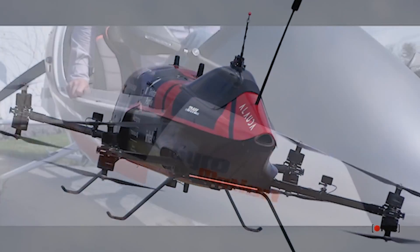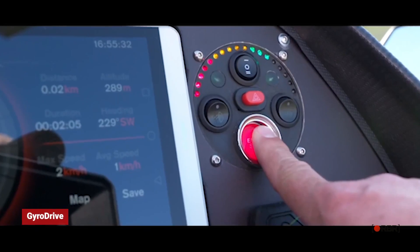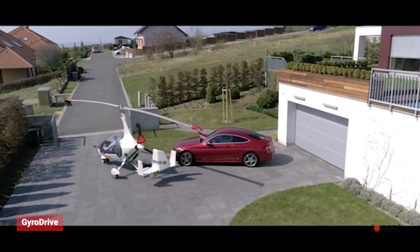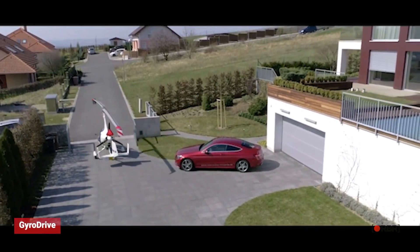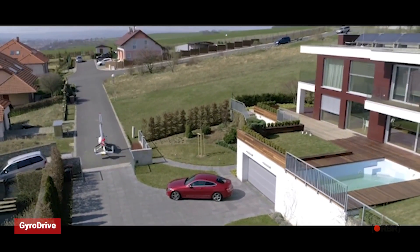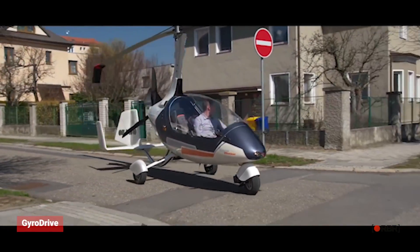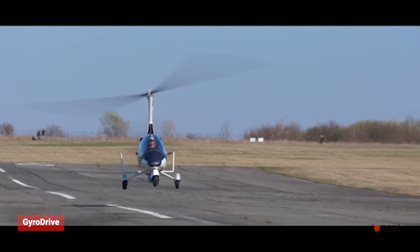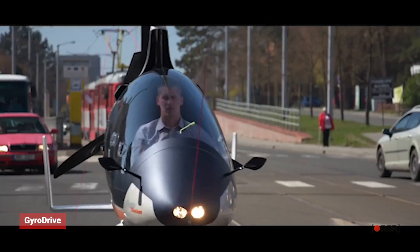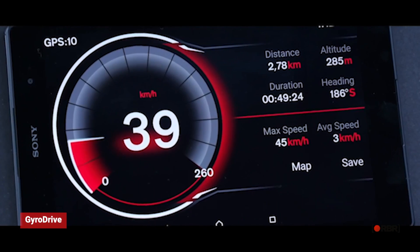The third one on our list is Auto Gyro's GyroDrive. The Auto Gyro GyroDrive is a unique flying car that blends the features of airplanes and helicopters to provide superior stability and control. It can take off and land vertically, making it ideal for urban environments, and its gyroscopic stabilization system offers precise control even in turbulent air. With a range of up to six hours on a single tank of fuel, it's great for longer journeys or remote areas.